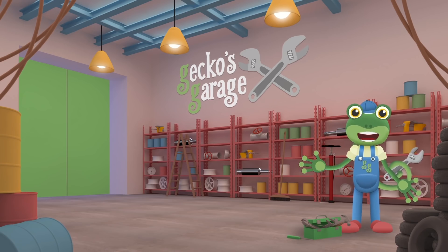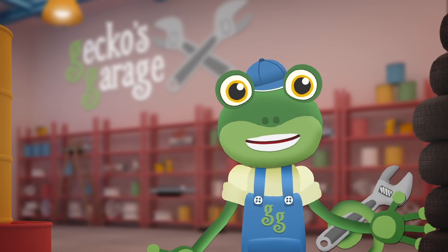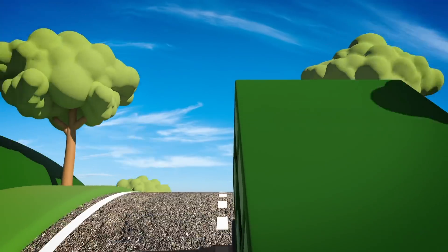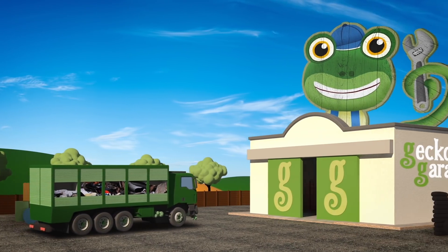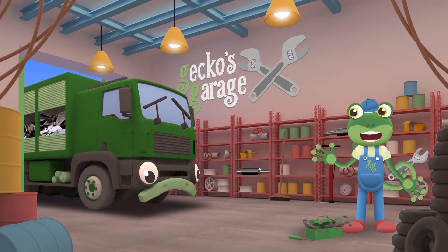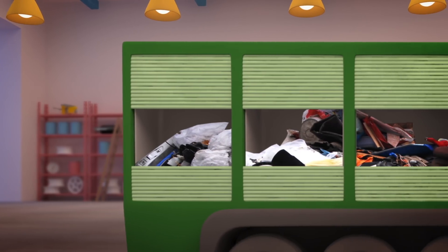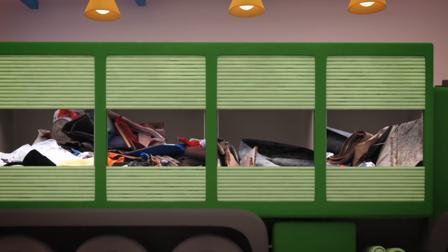I'm waiting for Rebecca the recycling truck! She says she's got a problem sorting her recycling! Here comes Rebecca now! She looks unhappy! I wonder how we can help her? Garage doors open at speed! It's time to help! A vehicle in need! Hello Rebecca! Let's take a look and see what we can do for you today! You've got cans, bottles, paper, plastic and food waste all jumbled up! What a mess!